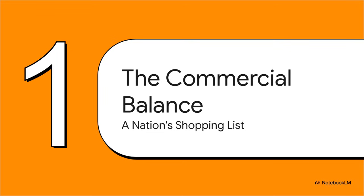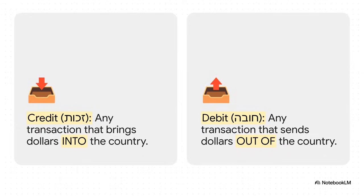We're going to start with the part that's probably most familiar: the commercial balance. It tracks all the goods and services a country buys from and sells to the rest of the world — basically the nation's international shopping list. Before we get to any numbers, we have to get two key terms straight. On one side of the ledger, you have credits — any transaction that brings money into the country; think of it as income. On the other side, you have debits — any money leaving the country; think of those as expenses. Every single transaction from here on out will be one of these two.